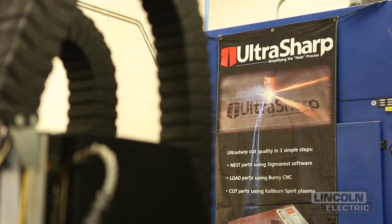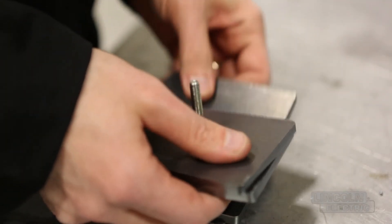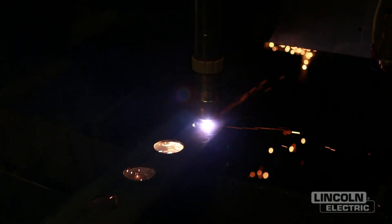We combine those things into a technology called UltraSharp, which gives you the best hole quality on the market today. It's repeatable, it's consistent, and you can measure it better than the competition. We've been focused on having the best cut quality in the market for a long time. We raise the standards for everyone.